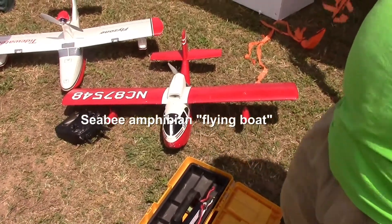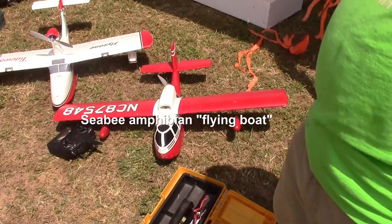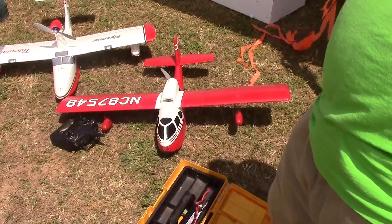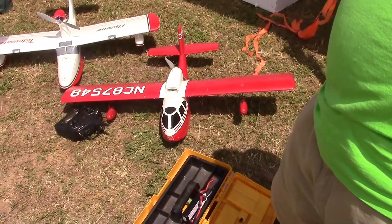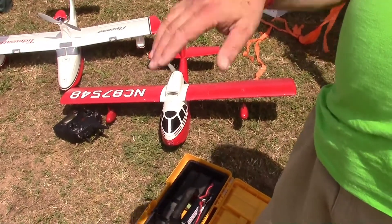He's actually flying the real thing. So you can't buy these kits anymore? It was only available about a year, year and a half. Who sold it? Roby — a German company. R-O-B-E-E. They do a lot of ship models and things like that.